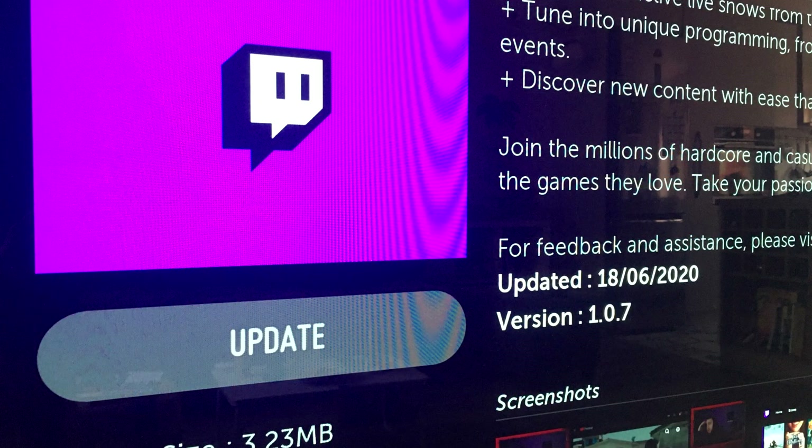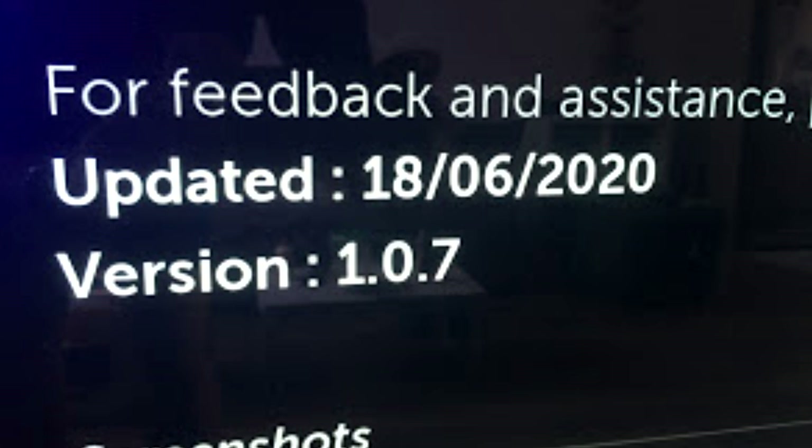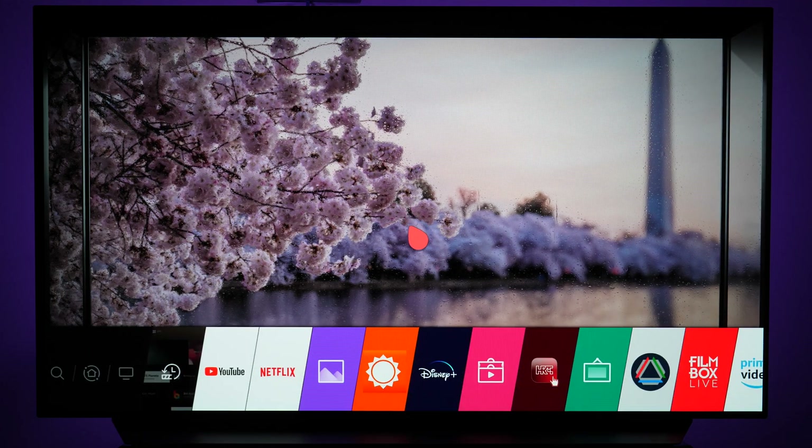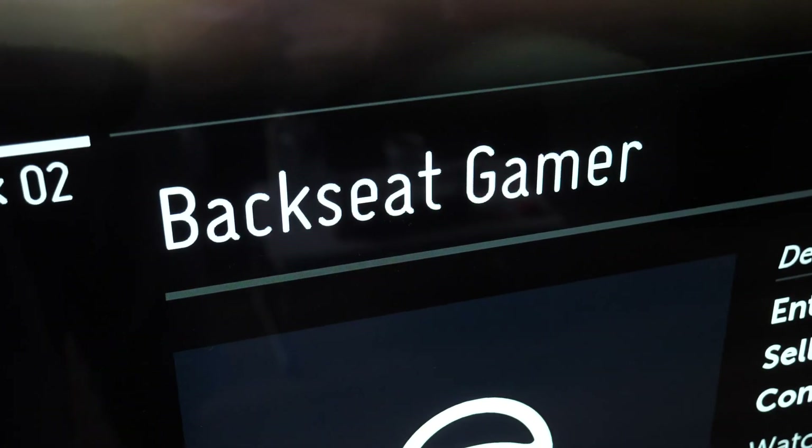Even after the latest update from a few days ago, it is not possible to do it and no additional features were added. But there is a solution: an alternative app called Backseat Gamer.